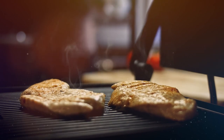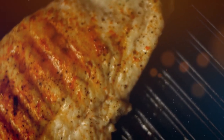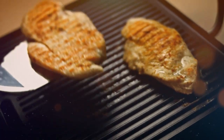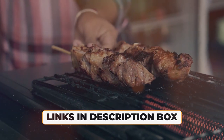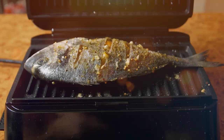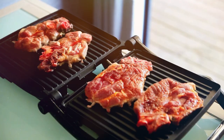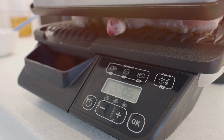Whether you're craving juicy burgers, succulent steaks, or grilled vegetables, these grills offer a convenient and efficient way to satisfy your cravings. For more information on the featured electric grills, make sure to check the links in the description box. Don't miss out on the opportunity to elevate your grilling game. Now let's fire up those taste buds and discover the best George Foreman electric grills for delicious and hassle-free grilling experiences.